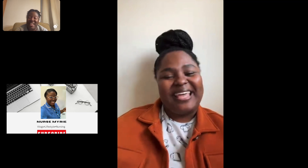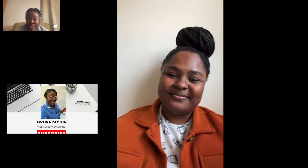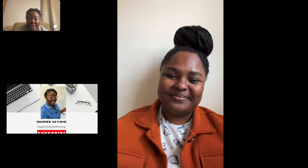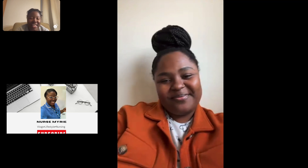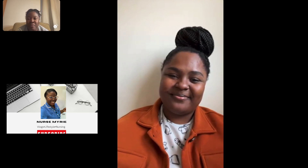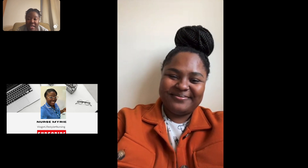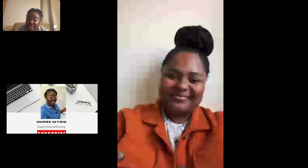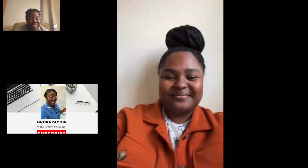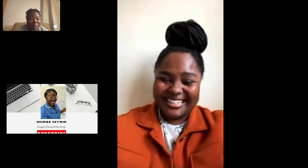Thank you so much for sharing your experience with this station. I hope this video helps at least one person — that's why we're here. Guys, continue to like and share this video. If you're an international nurse who wants to share your experience, send me an email and I'll definitely reach out. Thank you so much, Kelly Bradford, for coming on here and sharing your experience.